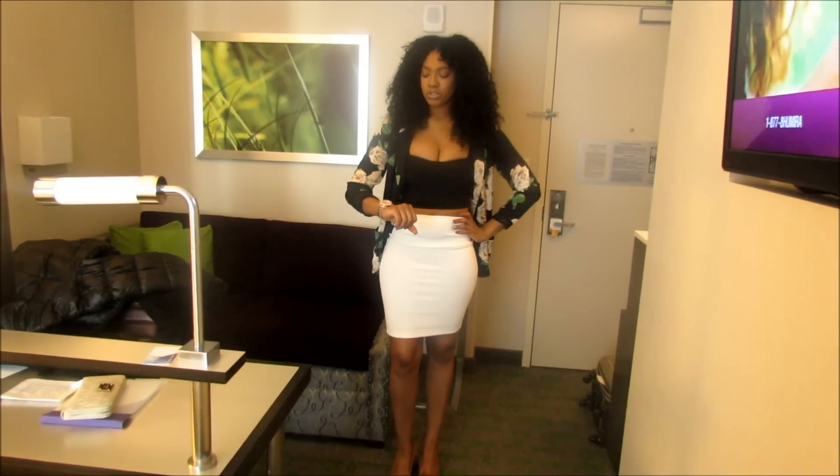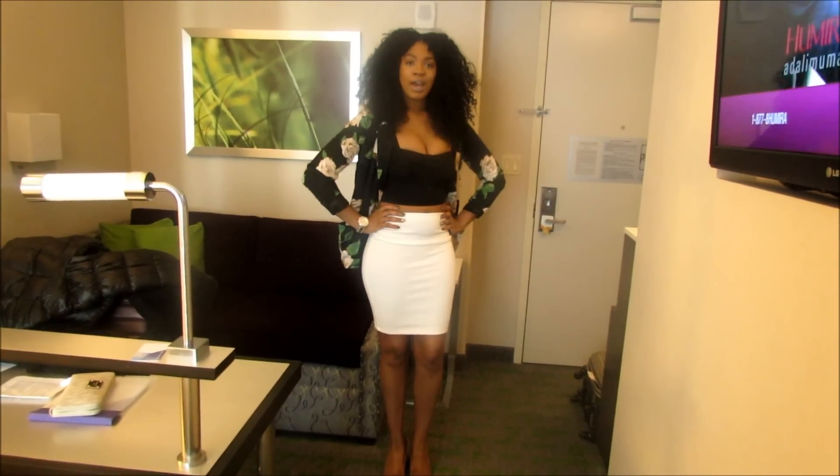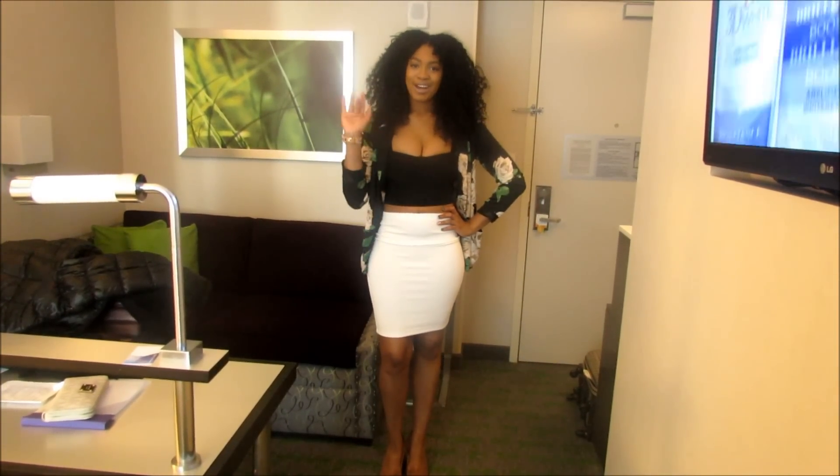My watch is my rose gold Michael Kors watch, and that's pretty much it for today's look. I hope you guys enjoyed these outfits and I will see you real soon. Bye!